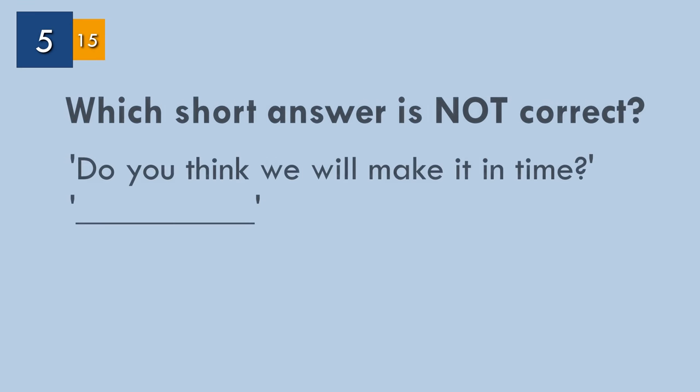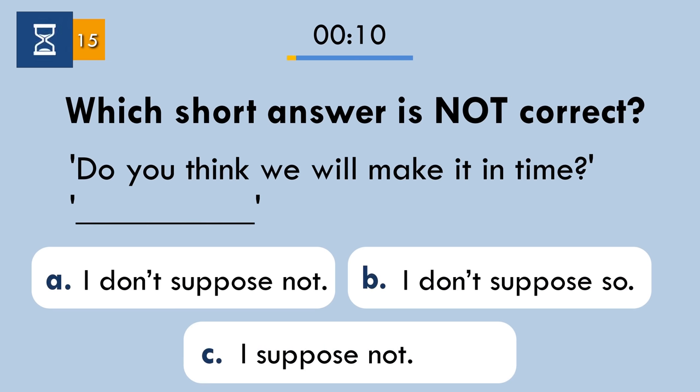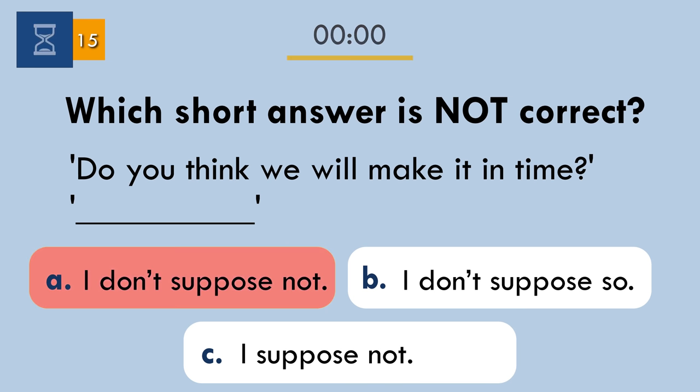Question number five. Which short answer with 'suppose' is not correct? There are two possible negative forms. We should say 'I suppose not' or 'I don't suppose so.' We can't say 'I don't suppose not.'